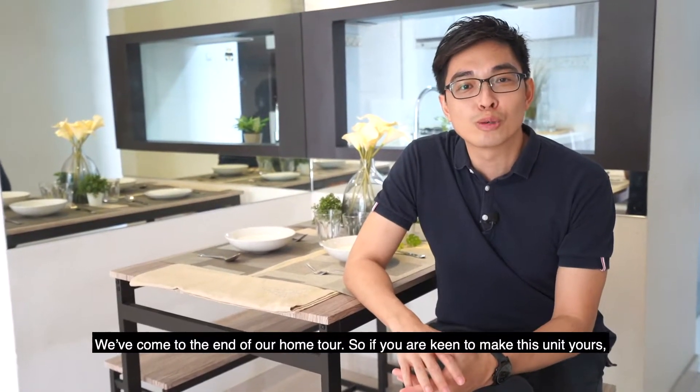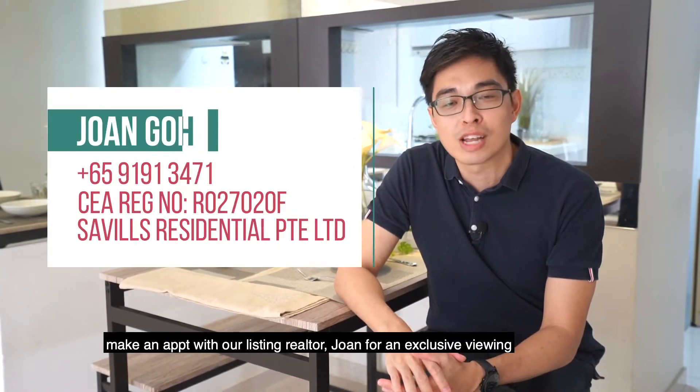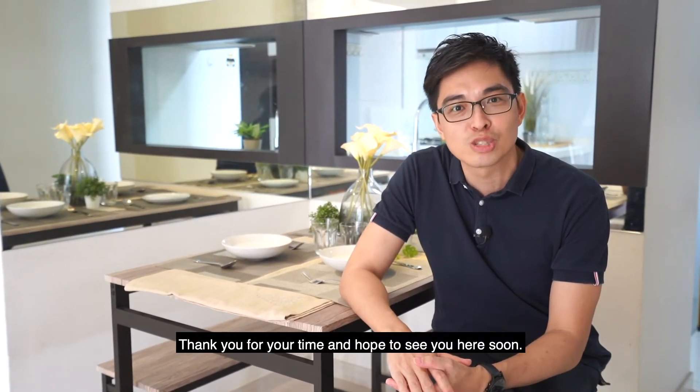We've come to the end of our home tour. If you're keen to make this unit yours, make an appointment with our listing realtor Joan for an exclusive viewing and she'll help to work out the financial calculations for you to own this home. Thank you for your time and hope to see you here soon.